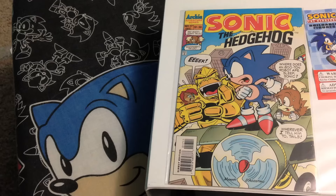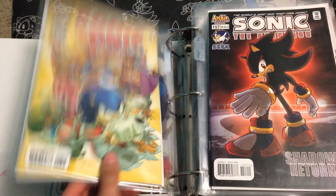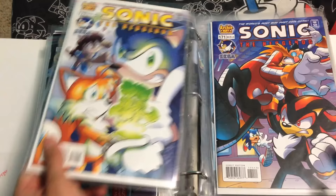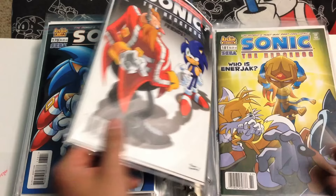Onward to book number four. Here we go now with book number four. Here's issue 151, 152, 153, 154, 155, 156, 157, 158, 159, 160, 161, 162, 163, 164, 165, 166, 167, 168, 169, 170, 171, 172, 173, 174, 175, 176, 177 — oh, this story arc was so good!